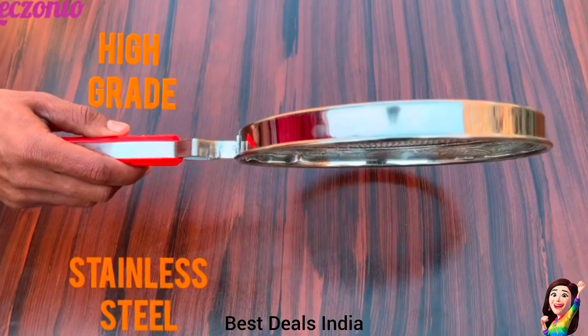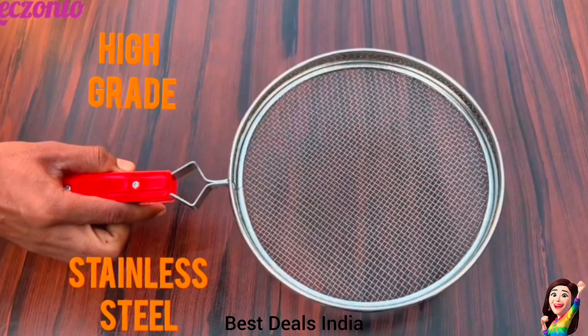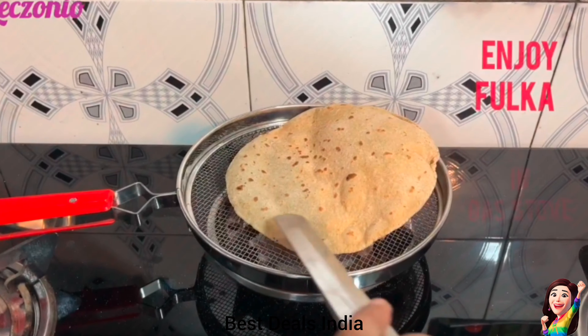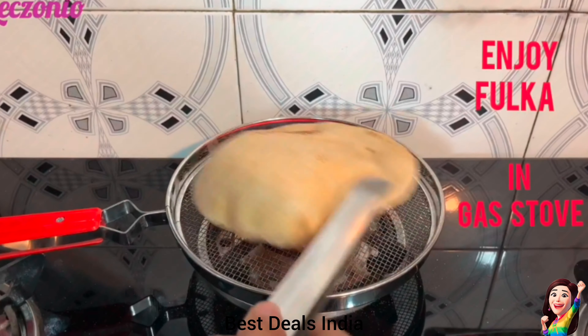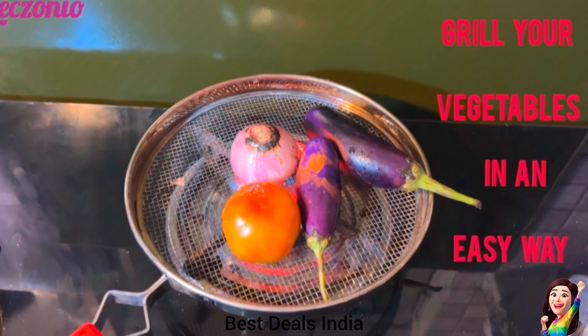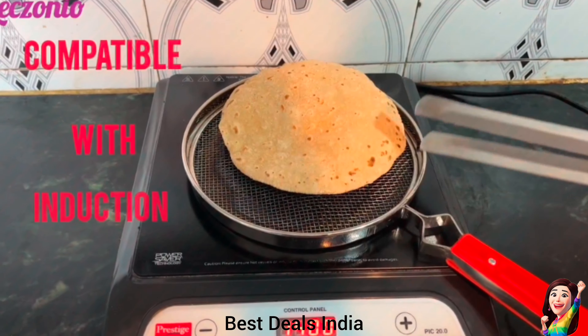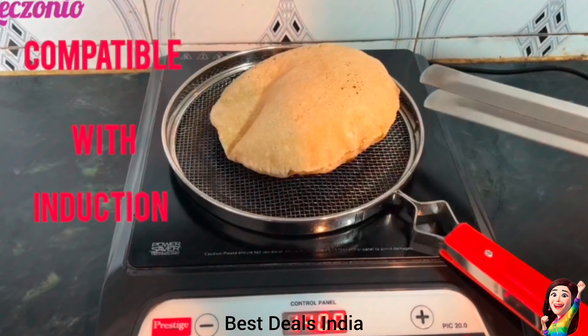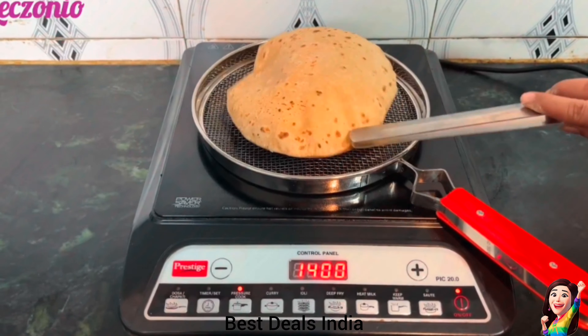12. Grill for Gas Stove: Made of high-grade stainless steel materials and high-quality mesh wire, easy to clean. Great for making pulka, roti, chapatti, papad, baingan bharta, and more. Has ergonomic handle design that helps you maintain a proper grip while cooking. Brings you a premium quality stainless steel pulka grill with a wide border and a thermoplastic handle. Product link is given in the twelfth link.